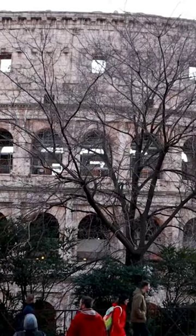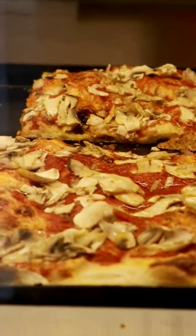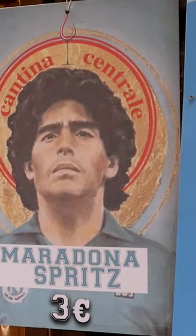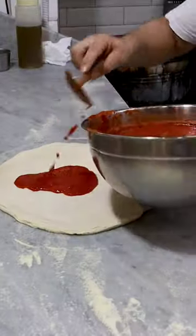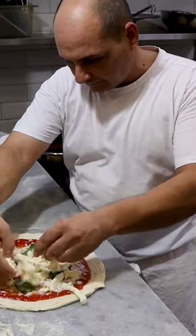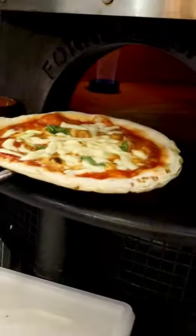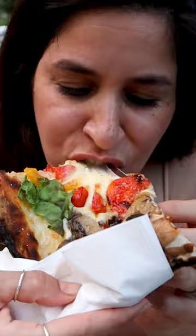Neapolitan Pizza and Roman Pizza are both iconic styles of Italian pizza. Neapolitan Pizza is known for its simplicity. It usually features San Marzano tomatoes, mozzarella cheese, fresh basil leaves, and extra virgin olive oil. It is cooked in a wood-fired brick oven at very high temperature for a short time.